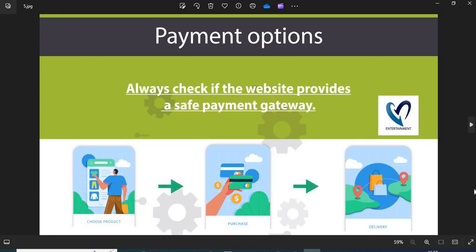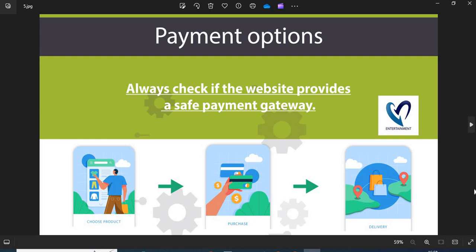Point 5: Payment option — always check if the website provides a safe payment gateway. If cash on delivery (COD) is available, go for it, as this is the safest payment option. Point 6: Product images and descriptions — before shopping, you need to check the product images and descriptions properly. If the images are cropped or copied from other websites, do not trust them easily.